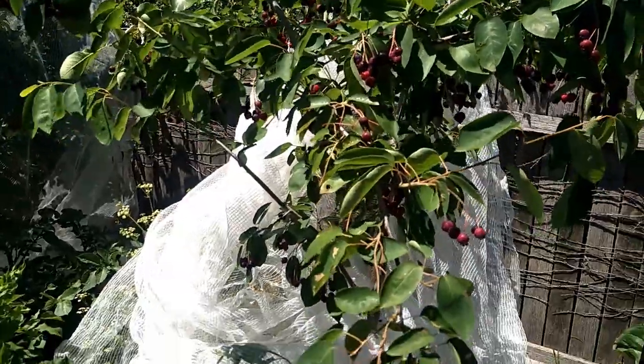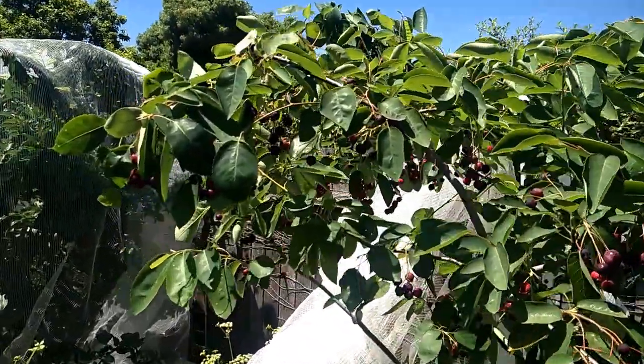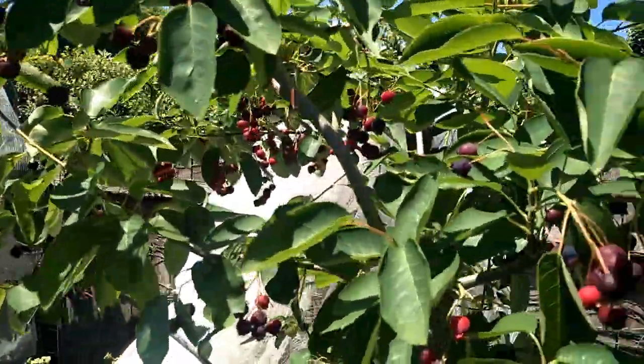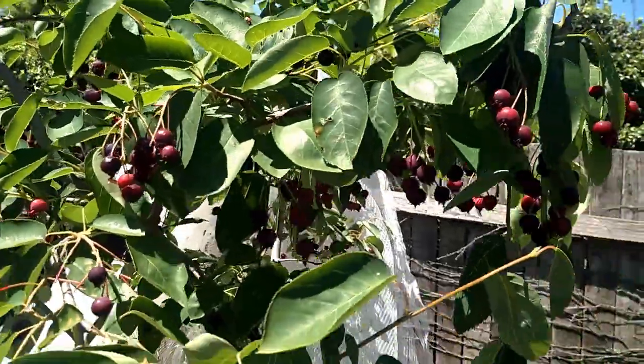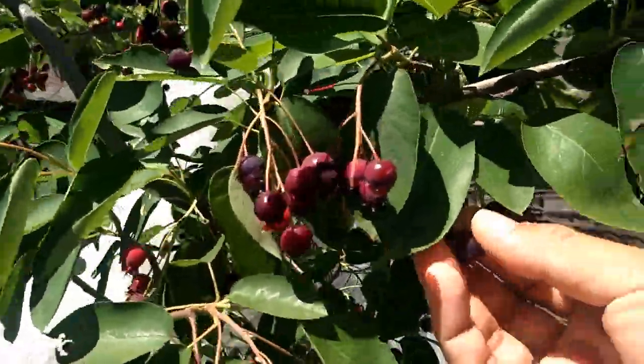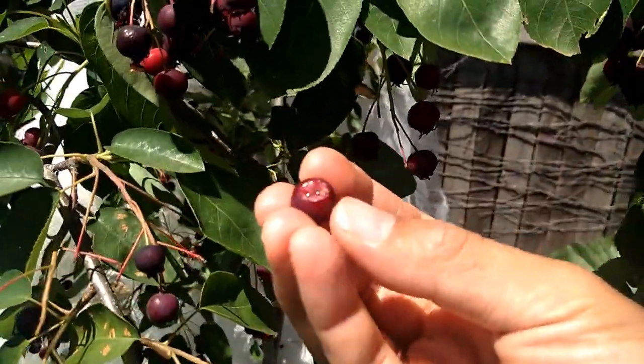I just want to give you the update — you might be wondering how they're doing this season. We've had quite a lot, and you can still see lots of berries on the tree. The little deep purple ones here are very vibrant and they taste delicious.